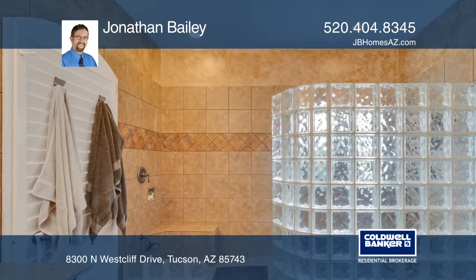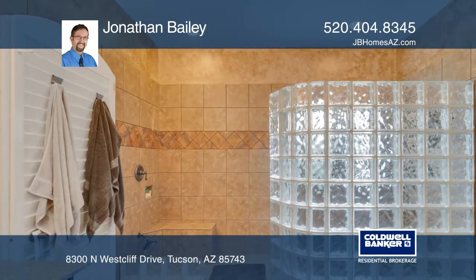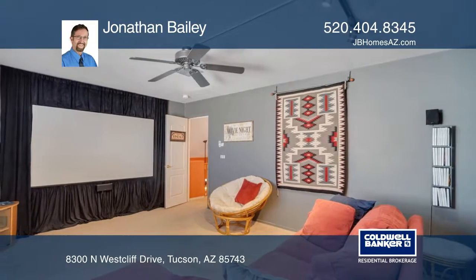The outdoor kitchen and barbecue, resort inspired backyard retreat, and manicured mature landscaping make you feel like you're on vacation every day.